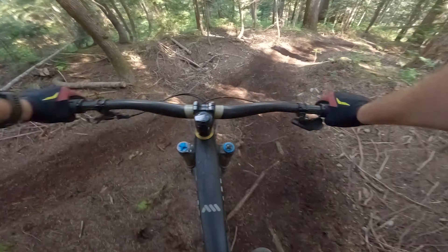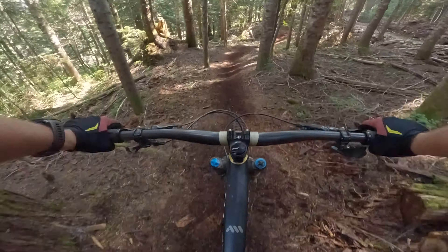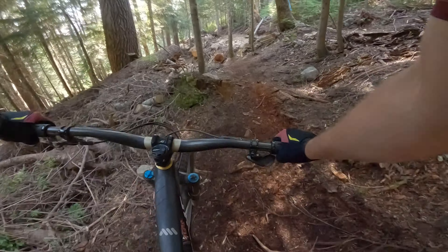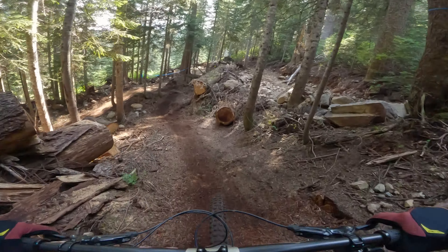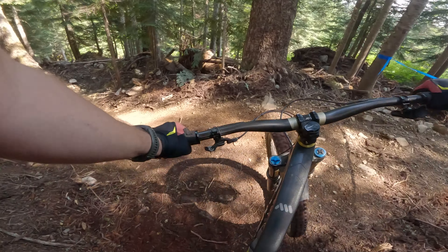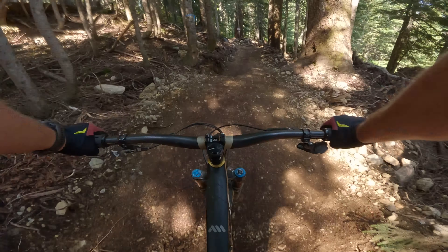The hardest lines do have B lines around them, so you can stop and look at the features, and if they are over your head, you have a way around. With that said, in my opinion, some of the features push the bounds of a double black diamond. Feel the loam on your legs, come around a corner, and we come out on the green trail.